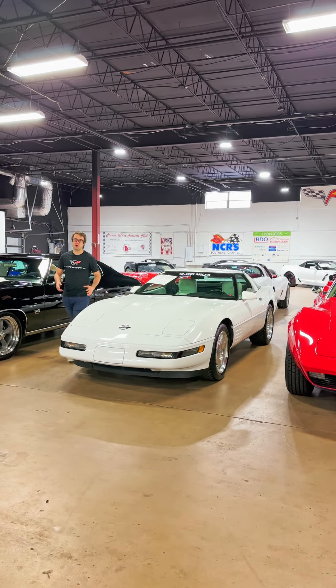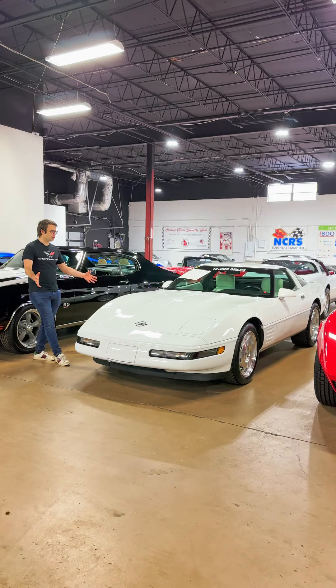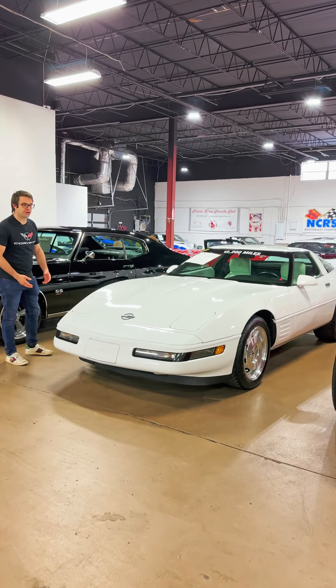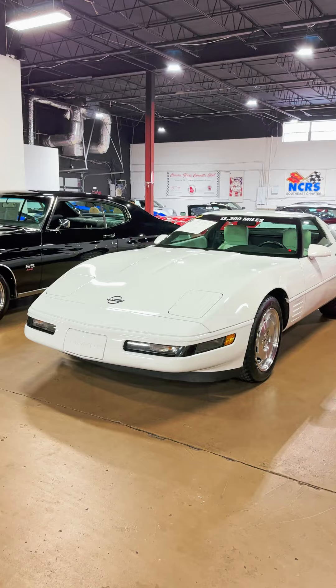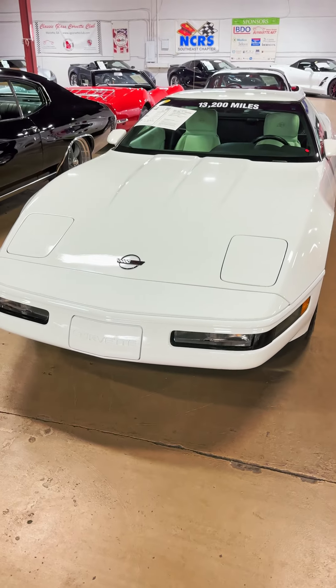This is a beautiful 1993 LT1, and 1993 actually marks 40 years for the Corvette. This one's in arctic white with a really rare white interior to match the exterior. It really looks great, especially with the black dashboard, the white seats, and the white door panels — really great color combination.